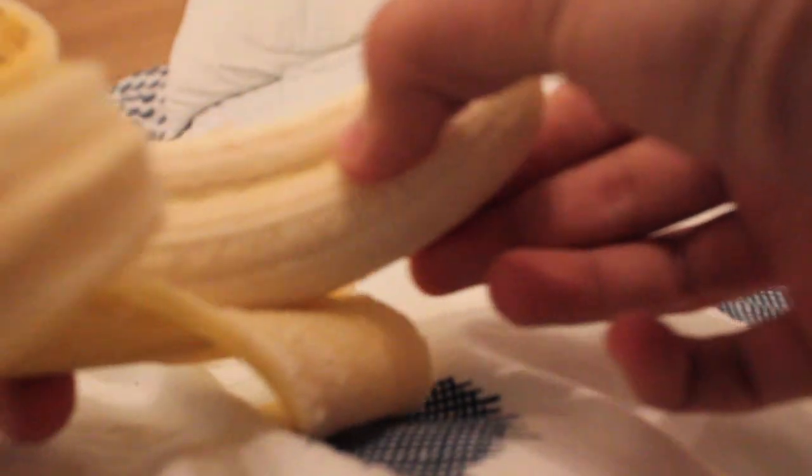Oh my god, it is actually two bananas joined together. Now that, that is weird guys. Look at that. Don't know if you can see that, but that's two bananas.